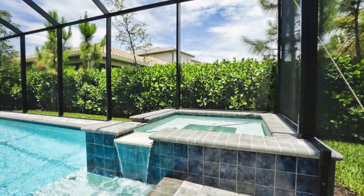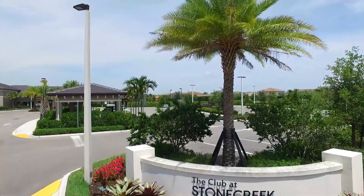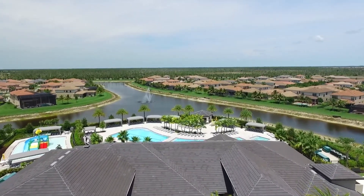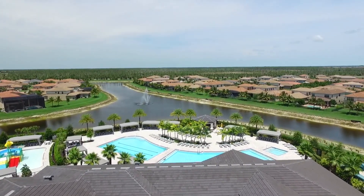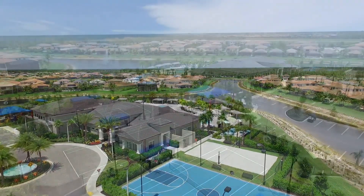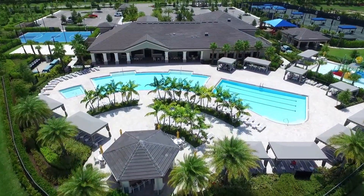The beautifully landscaped yard has both privacy and a water view. The Stone Creek Community Clubhouse has many wonderful amenities, including pool, water park, fitness center, indoor and outdoor basketball courts, sand volleyball, tennis, and pickleball courts, and has year-round social events for you to enjoy.